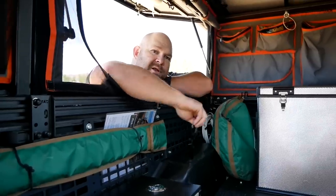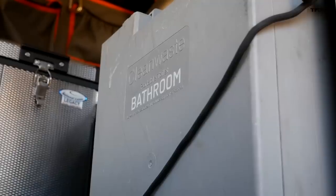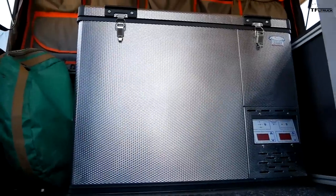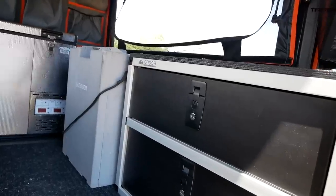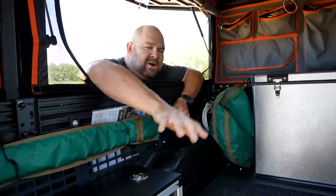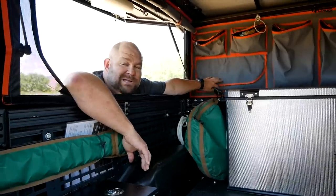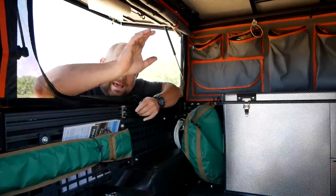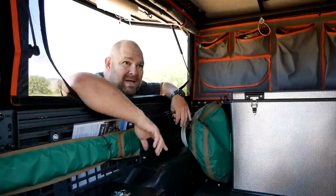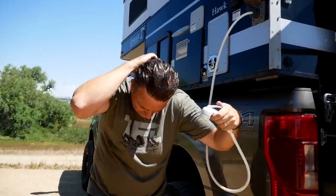Everything you need and nothing you don't. There's enough room for two people. It has a portable bathroom, a refrigerator with two zones, and cabinetry throughout with lots of places that are all secure — so you can bang the crap out of this thing and nothing's going to go flying out. Pockets everywhere, properly zipped, water resistant. And of course it has a hand pump shower — you want that instead of an electrical one because you might lose power.